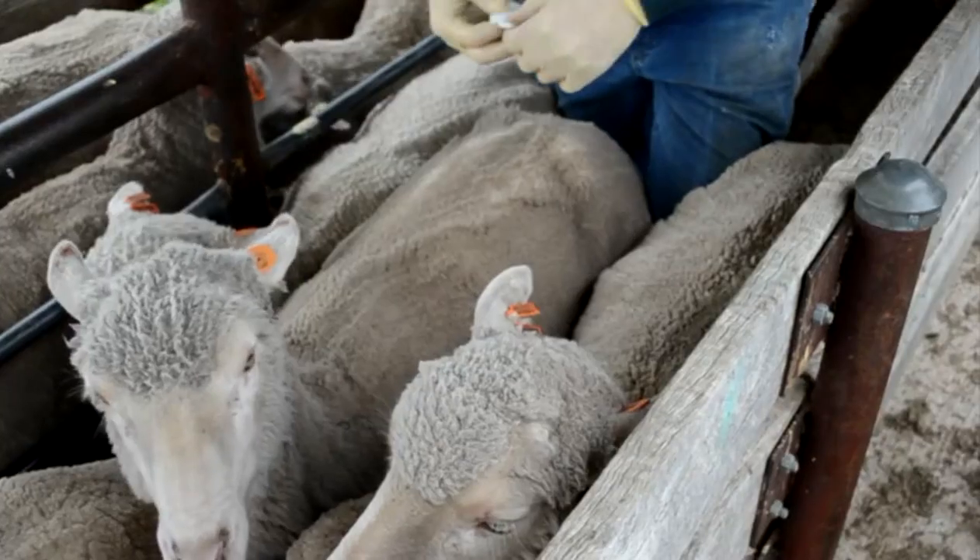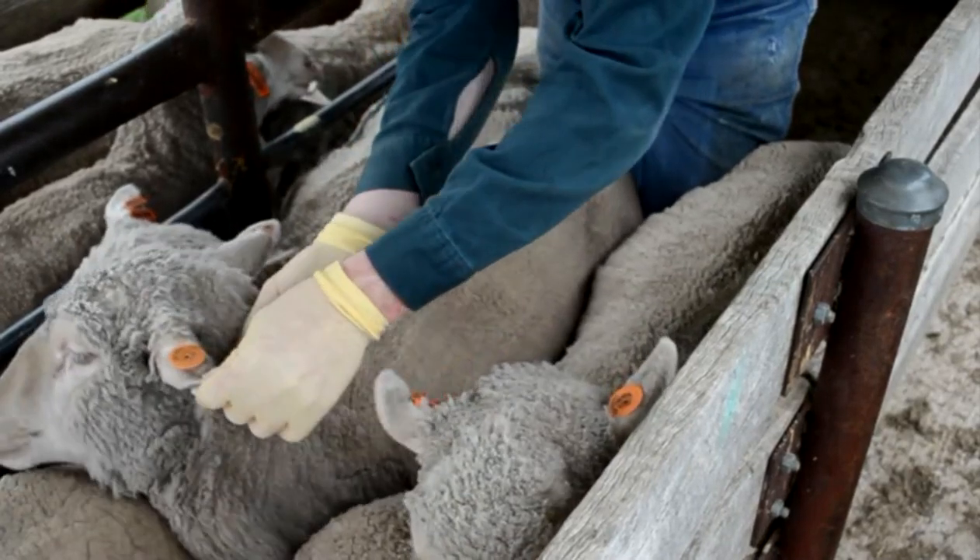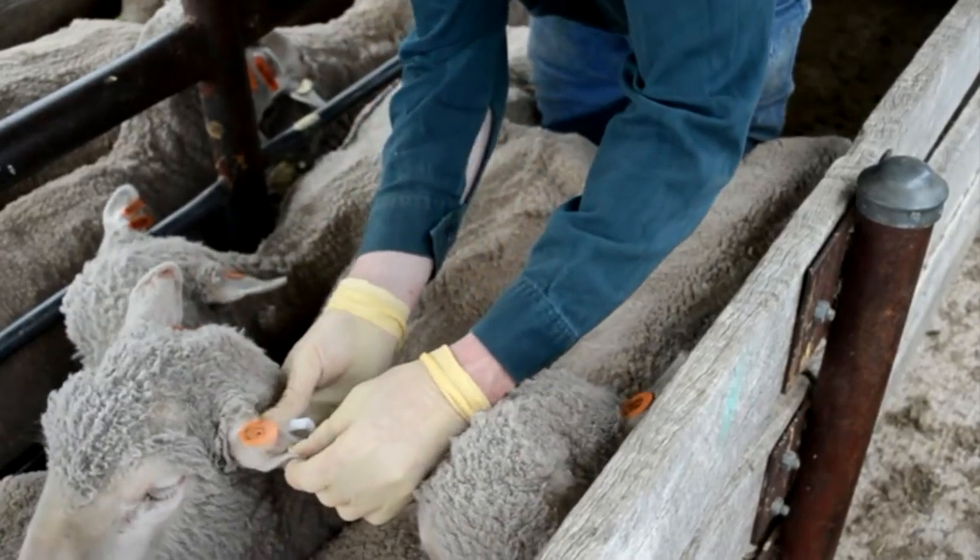In our Whites we use a lot of ram lambs because we always try to find the next best thing, so we would use about 12 to 14 ram lambs. We genomic test all of them and we've been doing our Merino sires as well. In the Whites we look at the eating quality.